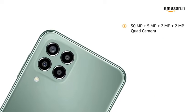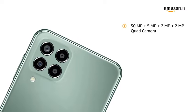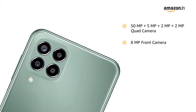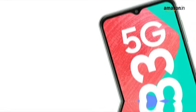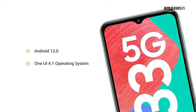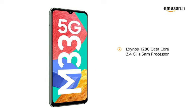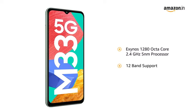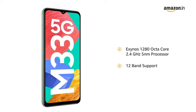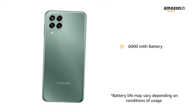It is equipped with a 50MP plus 5MP plus 2MP plus 2MP quad camera and an 8MP front camera. The phone has the latest Android 12.0-based One UI 4.1 operating system and Exynos 1280 Octa-Core 2.4GHz 5nm processor with 12-band support for a true 5G experience. The smartphone is powered with a 6000mAh battery.